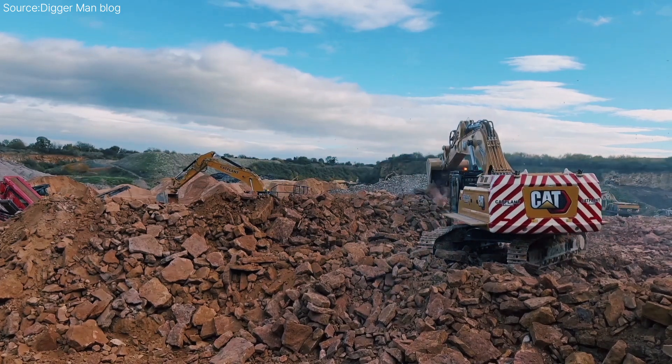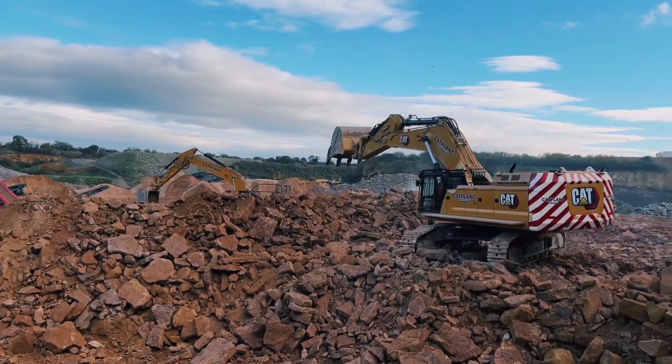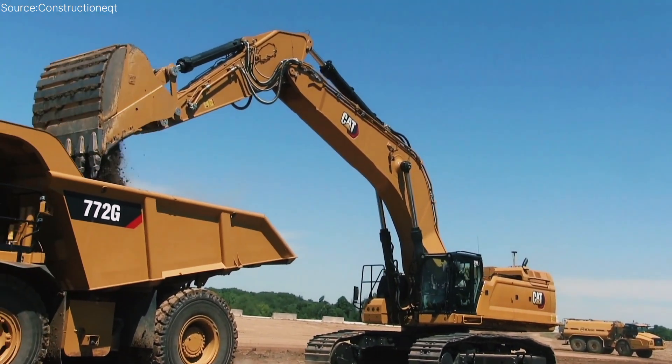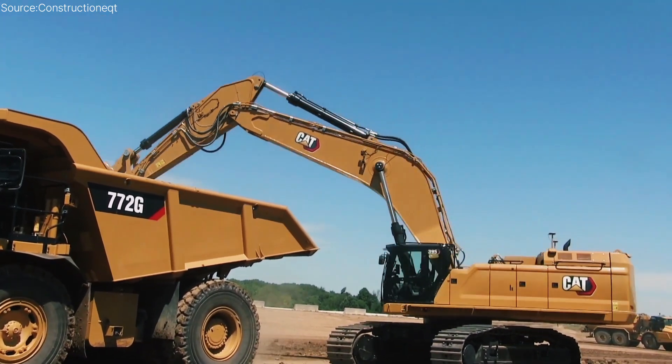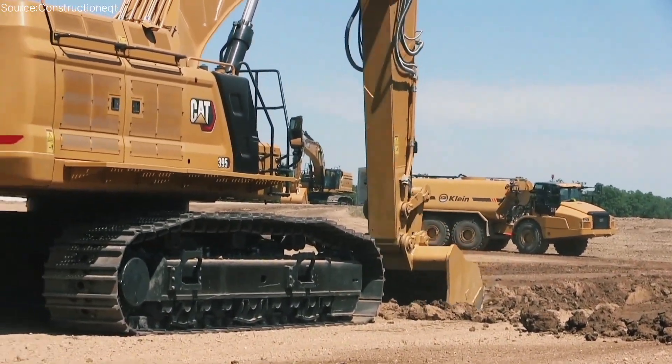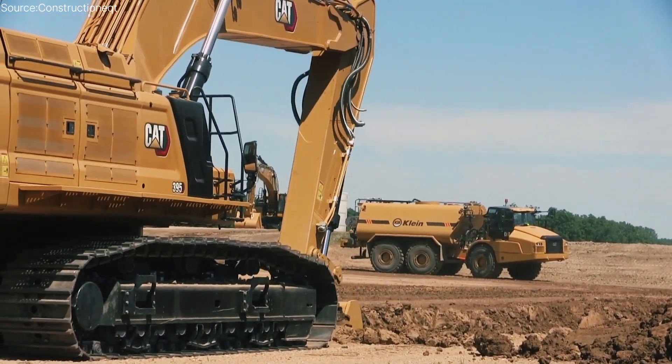Watching this beast in action is like watching the future of heavy construction unfold. The CAT 395 proves that when engineering, feedback, and technology meet, the results are powerful. It's a reminder that machines aren't just tools — they're the muscle behind modern civilization.